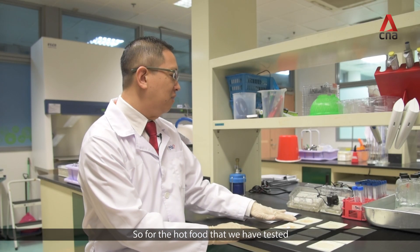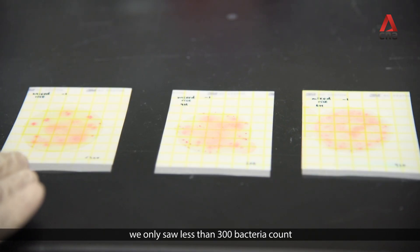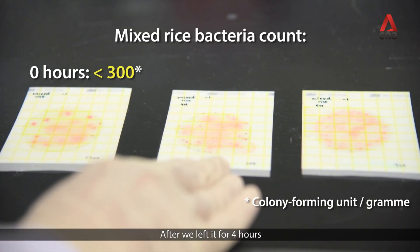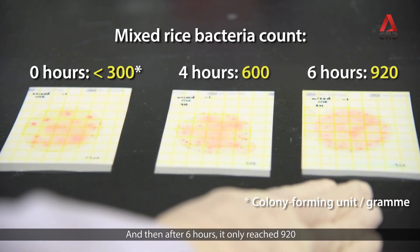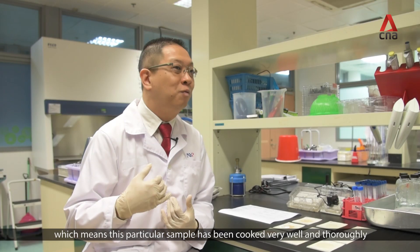For the hot food that we tested, at zero hours when we received the food, we only saw less than 300 bacteria count. After leaving it for four hours, the bacterial count rose to 600, but it's still in the safe zone. After six hours, it only reached 920, which means this particular sample had been cooked very well entirely.